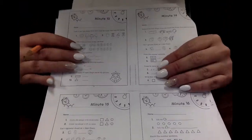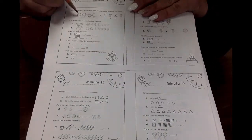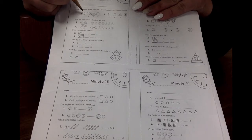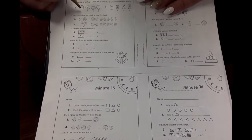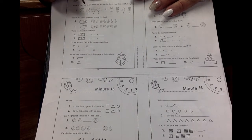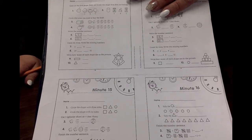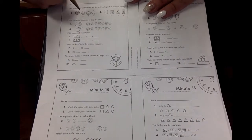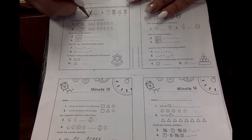Today is Wednesday. We're going to do minute thirteen. Let's draw an X over the shape that does not belong. This is a sphere — everyone say that. Sphere. It's 3D, so it's a sphere. If it was flat, it'd be a circle. Which one of these is not a sphere? The football. Good job.